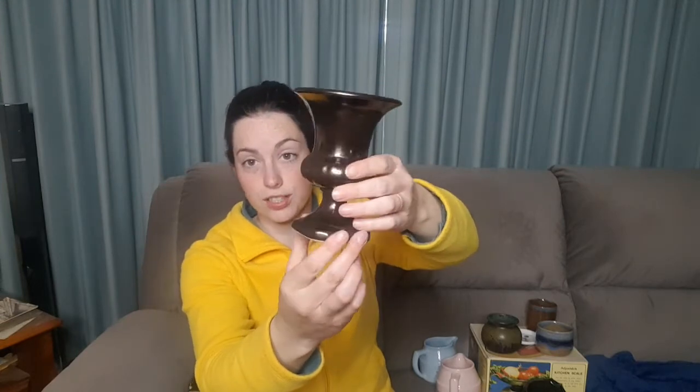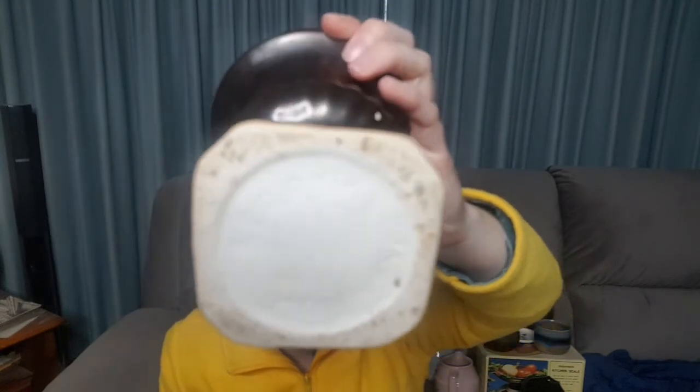Continuing with the Australian pottery, I have got this urn style vase, or just a decorative urn piece. It took me a little while to work out what it said on the bottom — it says Keral Melbourne. What's a Keral? Again, I don't know all of the things, so I did some research.